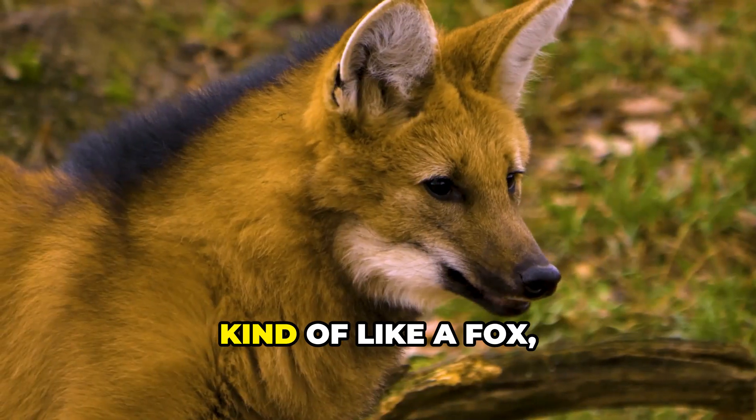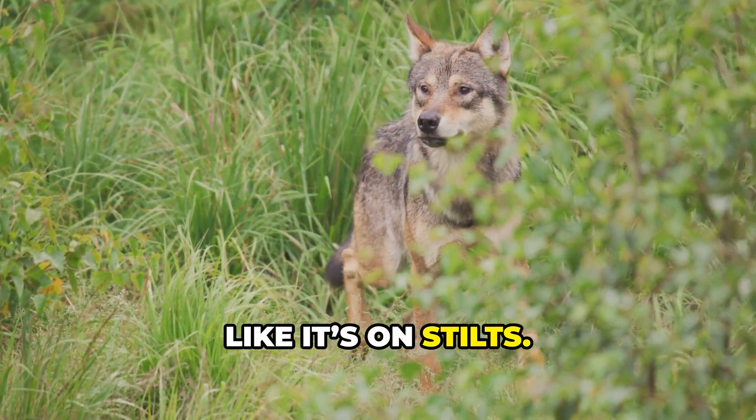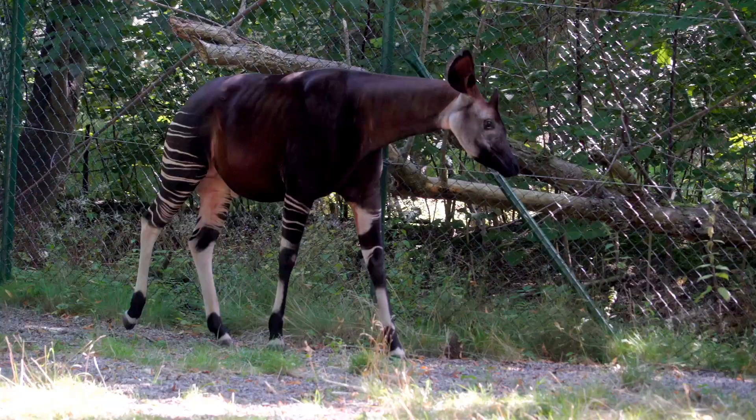With impossibly long legs and a mane kind of like a fox, the maned wolf of South America walks like it's on stilts. It's not really a fox or a wolf — just a lanky, mystical canine with a taste for both fruit and meat.